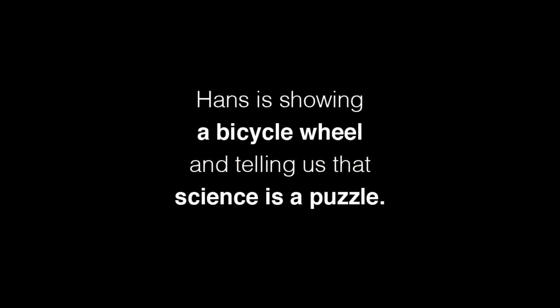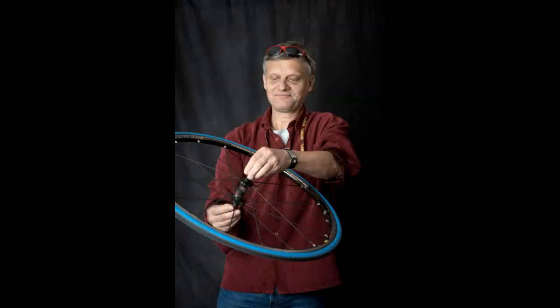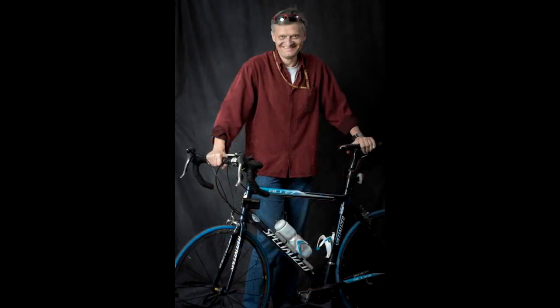I am Hans van Zoll, and I'm a scientist here at the Mac Lab. I brought today a bicycle wheel for show and tell. The idea about a bicycle wheel is that I'm not only a scientist, I'm also a cyclist. So it's kind of symbolic for me, as well as something that made me interested in science.